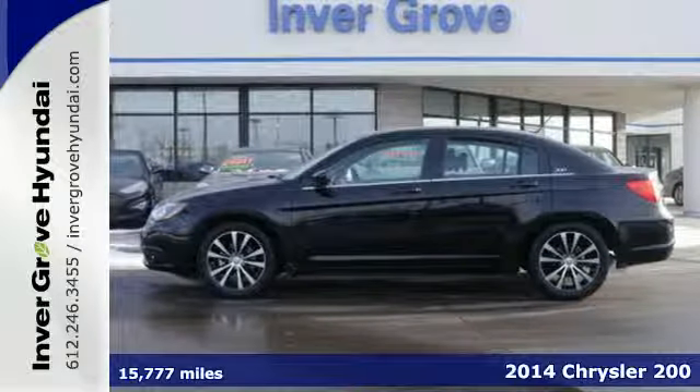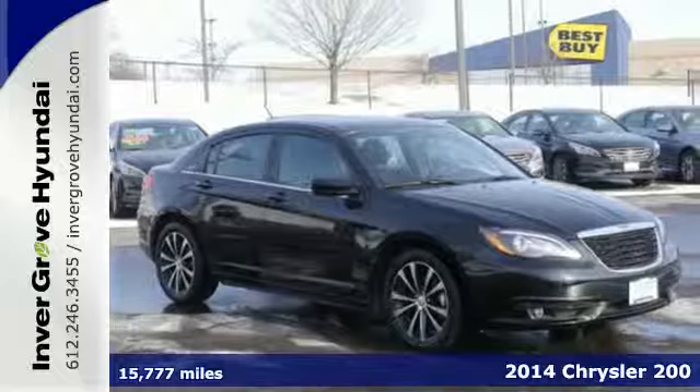It's a 2014 Chrysler 200. Hug the curbs in this extraordinary sedan.